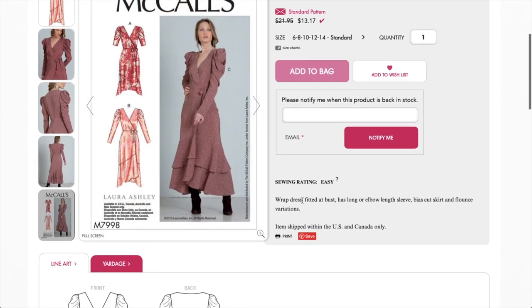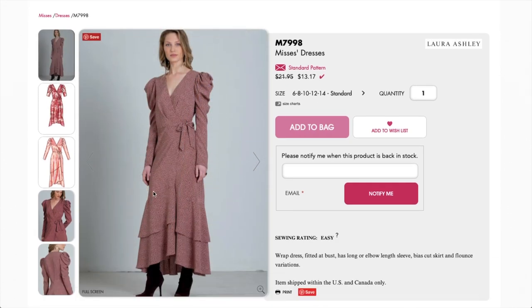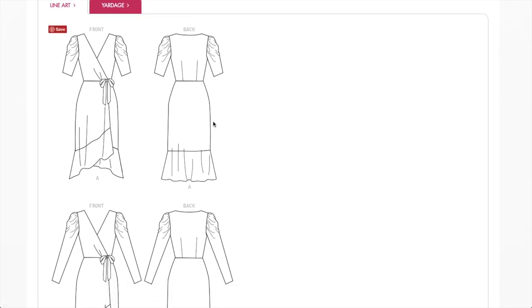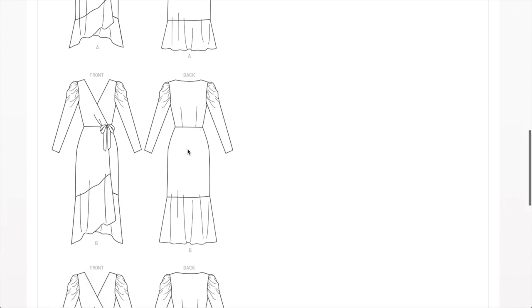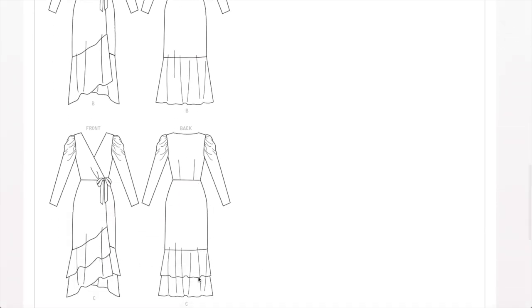It's a fitted statement wrap dress with long or elbow length sleeve, bias cut skirt, and flounce variations. The bias cut skirt is going to drape on your bottom half more naturally — it hugs your curves but not in a clingy way, just lays over them. Very flattering. I prefer the shorter version with the short sleeve and short skirt. I don't know about the fully maximalist long sleeve version — that's a little too much.